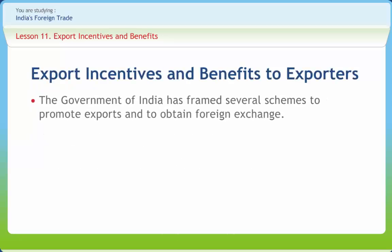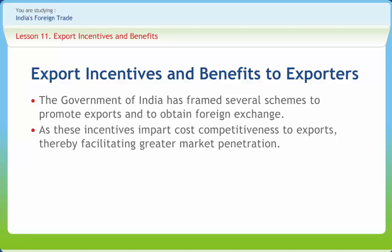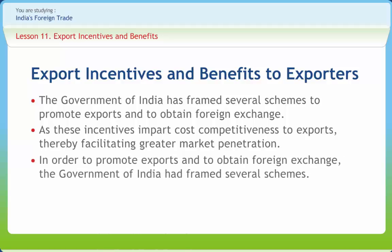The Government of India has framed several schemes to promote exports and to obtain foreign exchange. These schemes grant incentives and other benefits. Export incentives play an important role in international trade, as these incentives impart cost competitiveness to exports, thereby facilitating greater market penetration.